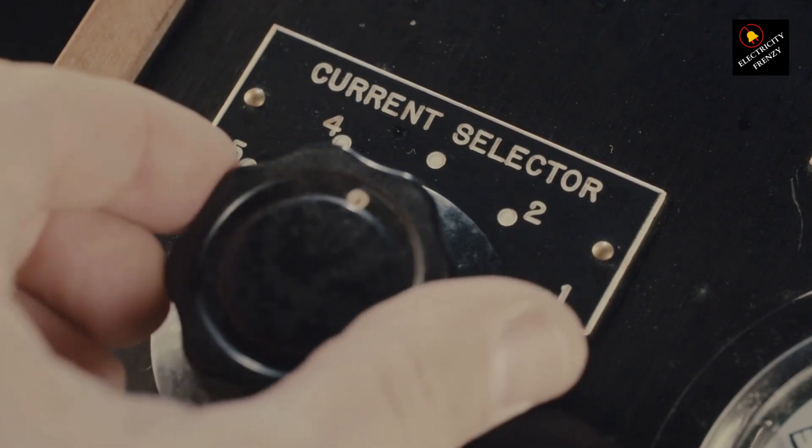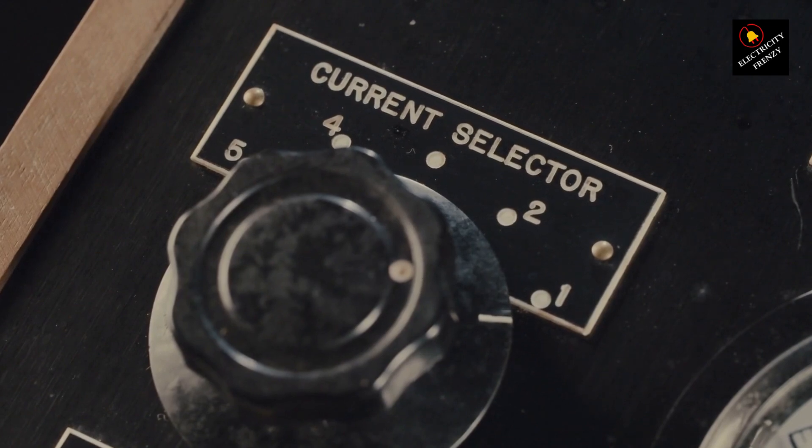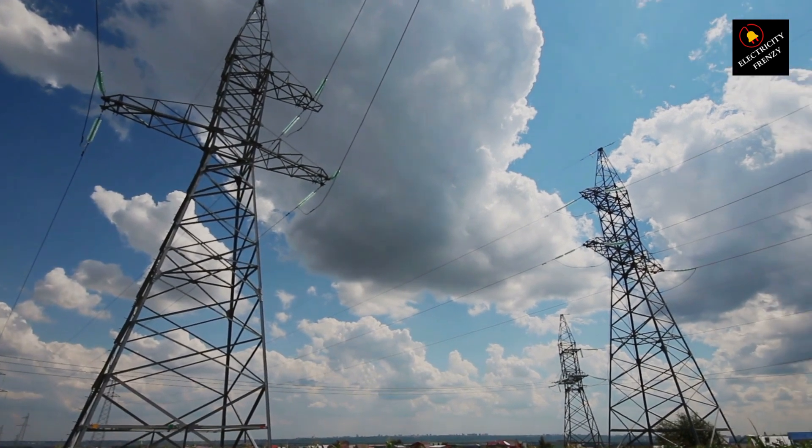Let's say you've tried all these steps and still face low voltage issues. It's time to call in the pros — your local electricians. They have the expertise and tools to diagnose the problem accurately and provide a tailored solution.